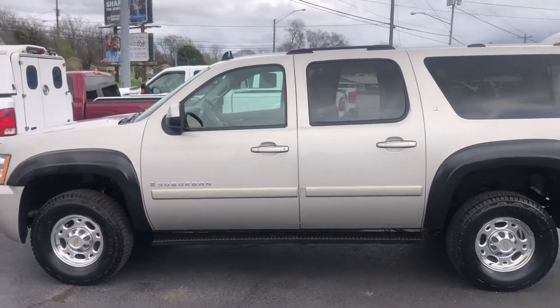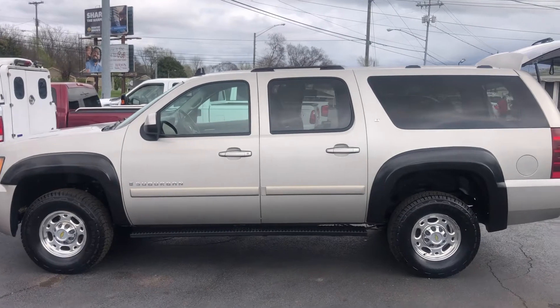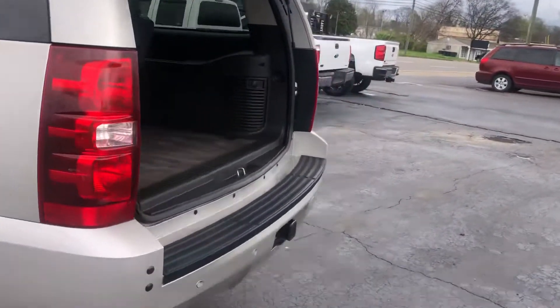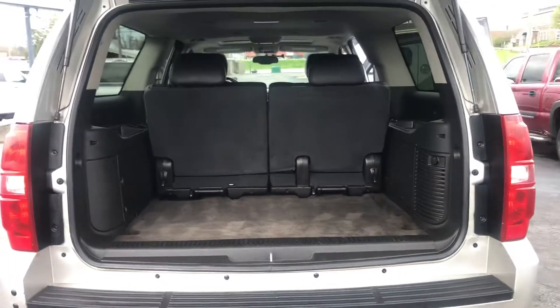The vehicle is an LT Suburban. View from the rear.